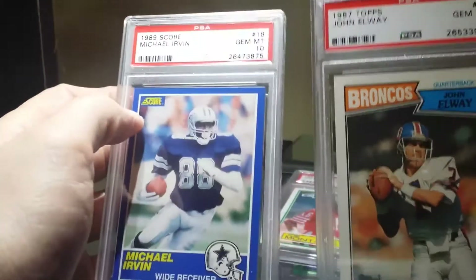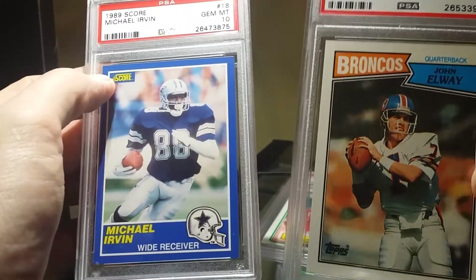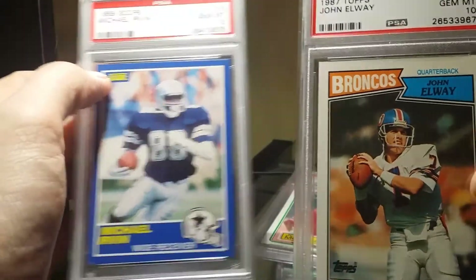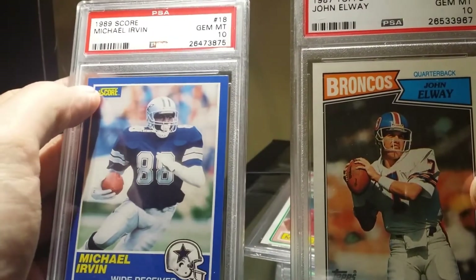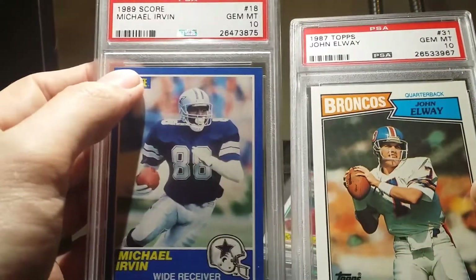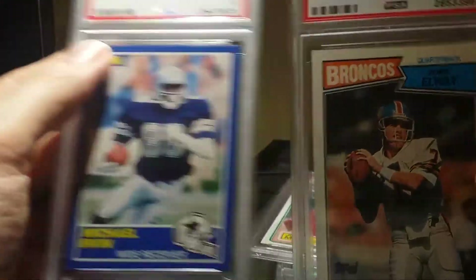I'm just slowly starting to build my football collection. If you know me, I collected baseball a lot and I just started football. I have 19 football cards right now, and thanks to Aaron Davis for hooking me up with a few of those.